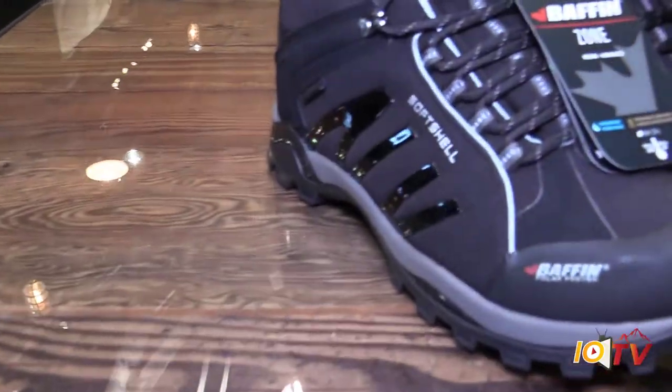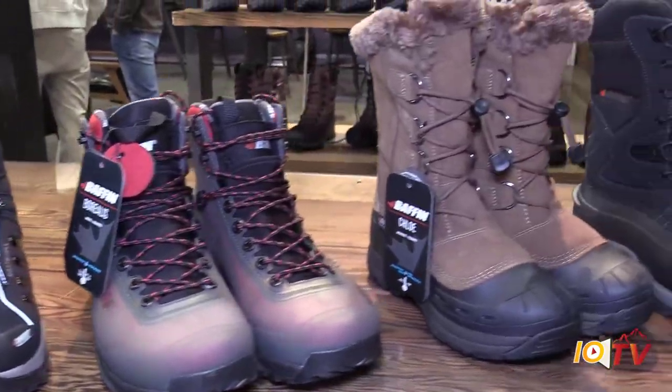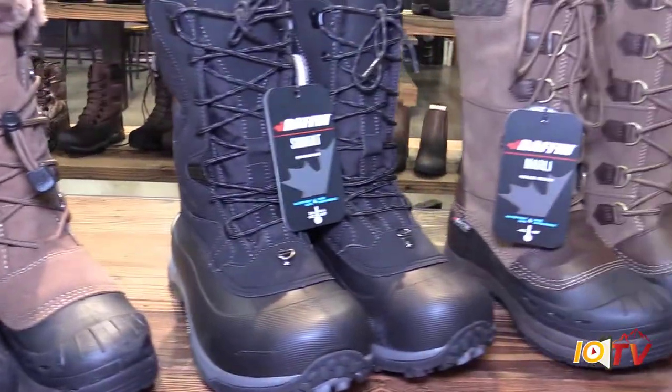Thank you very much. Tell me a little bit about Baffin. So Baffin, we're a Canadian company. We specialize in traditionally cold weather footwear, but everything from lifestyle casual boots to deep of winter to take you across the Arctic Circle, like in this image behind us.